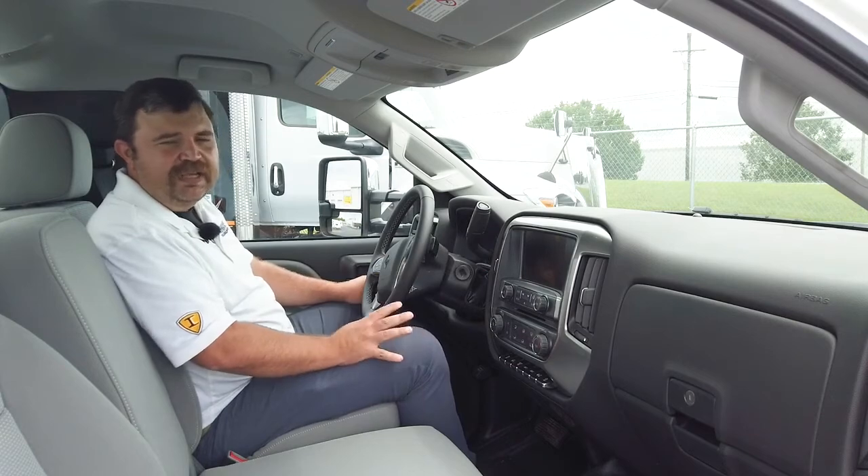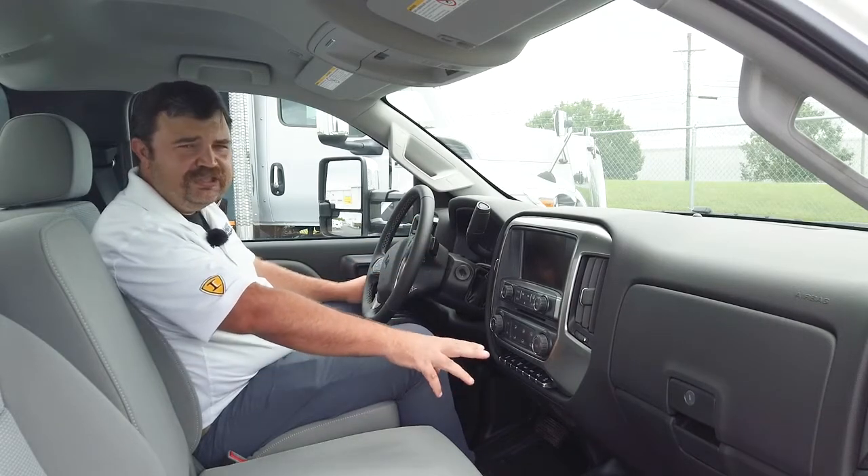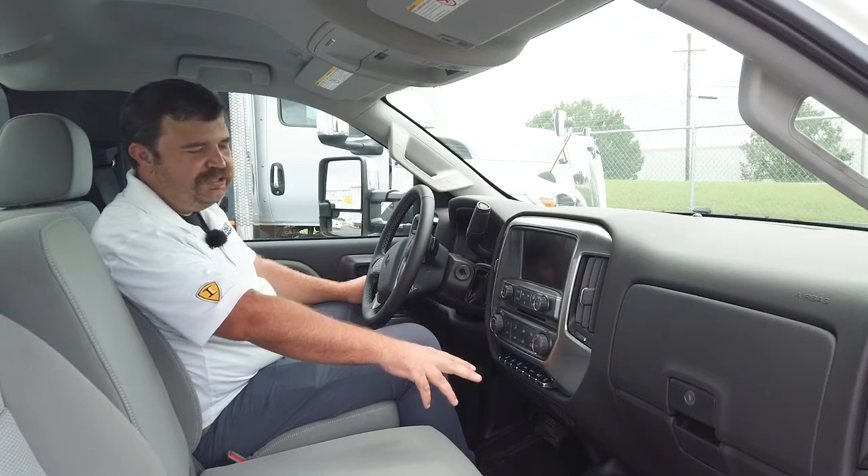In the center, you've got an eight-inch display for the radio, which is AM, FM, and USB auxiliary input. You've also got voice-activated controls and navigation. You've got auxiliary switches down here, which are on 30-amp fuses.